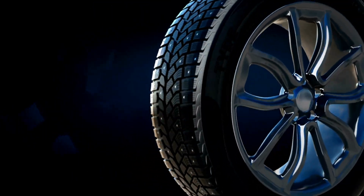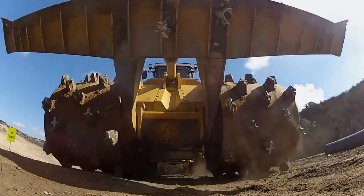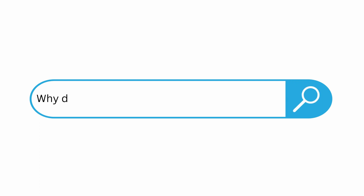We have all seen tires like these. Then why would landfill compactors have such different tires? Let's find out.